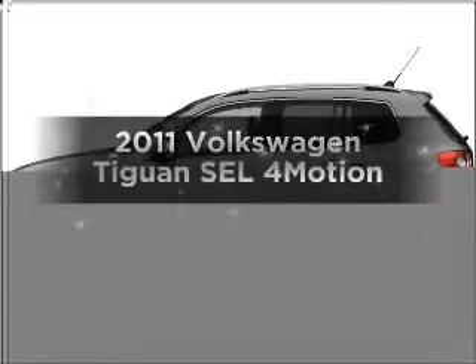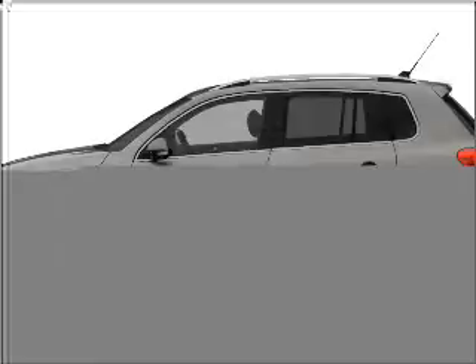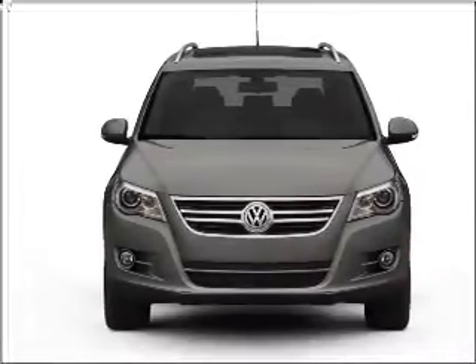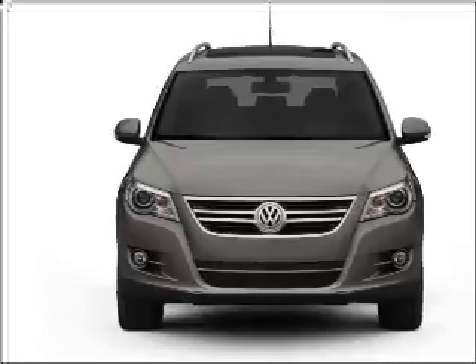Check out this 2011 Volkswagen Tiguan. Travel the roads in style and comfort in this great vehicle, with an efficient four-cylinder engine connected to a smooth shifting six-speed automatic transmission.